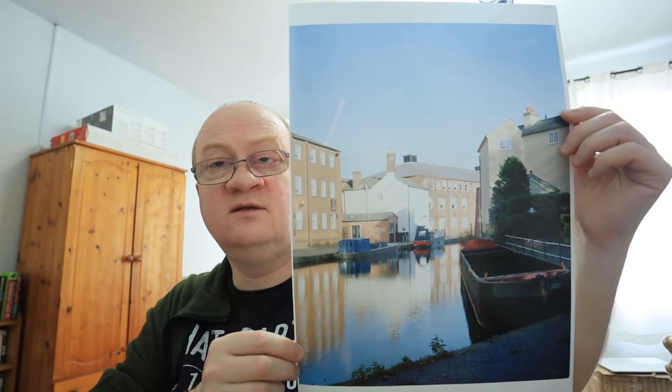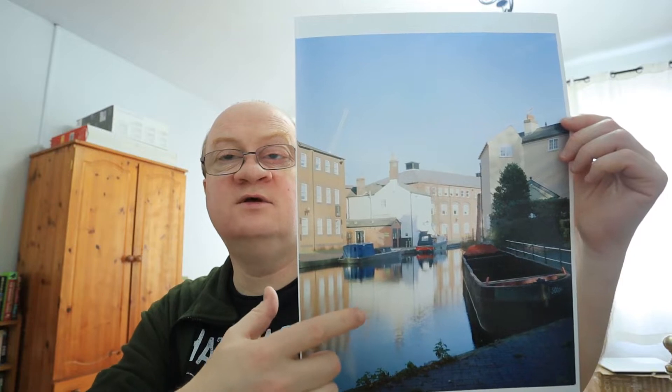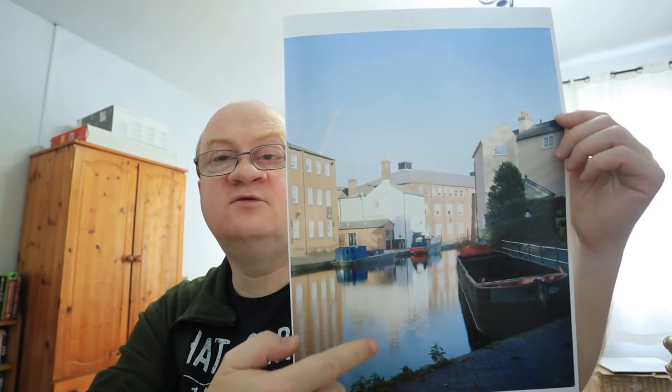I was really impressed with that and I love the fact that it's come out so well on a print. I love the reflections in the water down here, and all of the color variations — the blues and the whites and the reds of the boats and the greens and everything that's going on with this image.